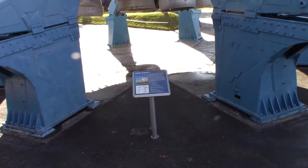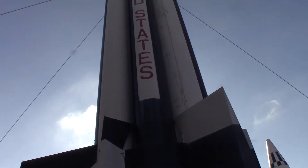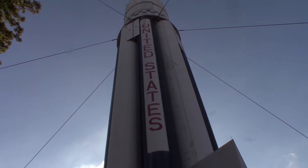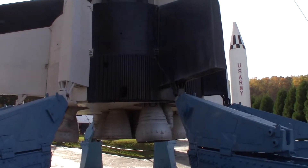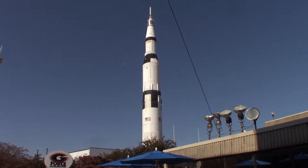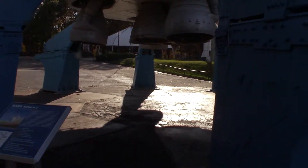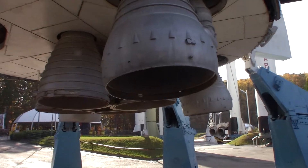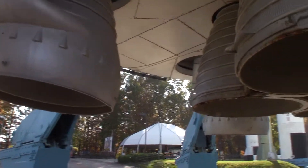This is the Saturn I, and this thing is big in itself, but it's a little bitty compared to this monster over here — that's the Saturn V. I'm going to walk underneath this Saturn I and let you see these engines. How in the world did this get off the ground?